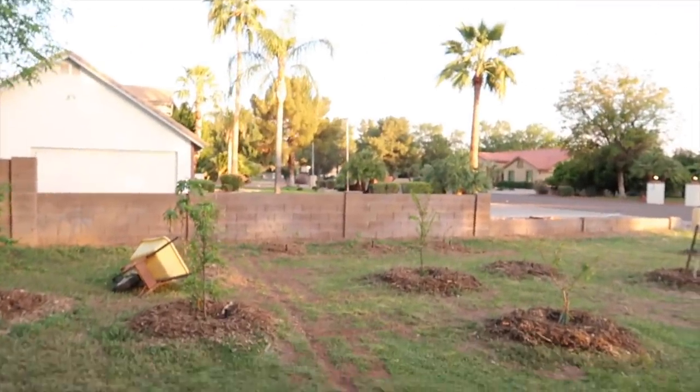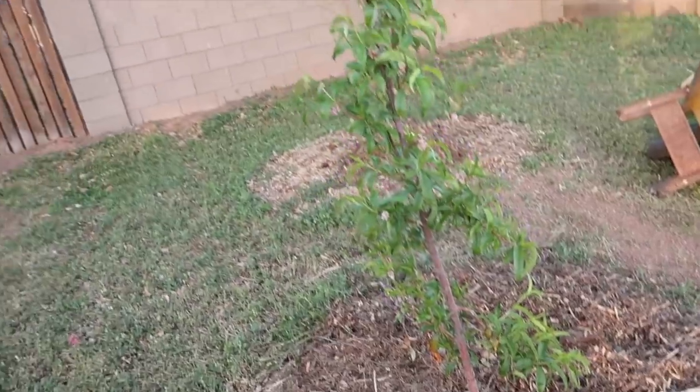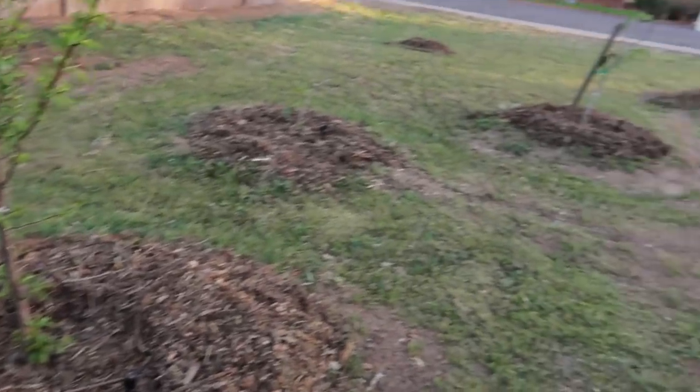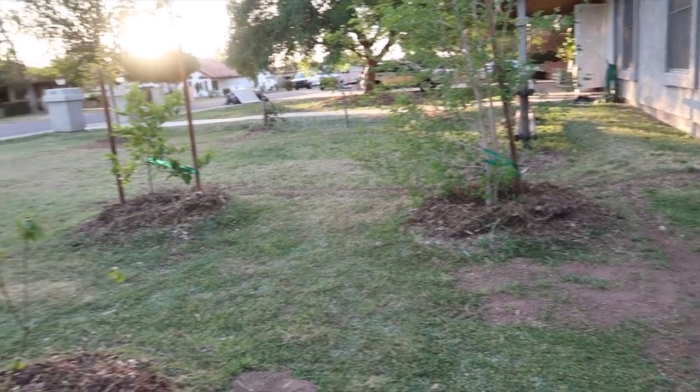Just working on doing wood chips. These trees are looking great now that they've got their bubblers — they're so happy. I'm having fun wood chipping all of these millions of trees in our front yard.